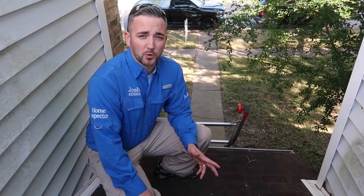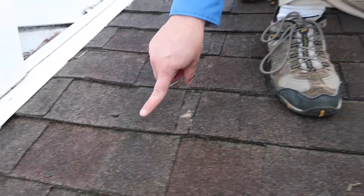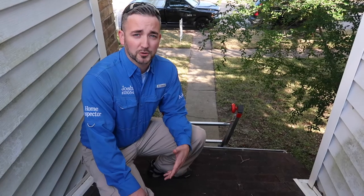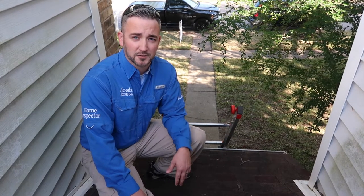One of the first things I noticed when getting off the ladder is that there's fasteners pushing through the shingles. The best repair for this is to replace the shingles. A more temporary fix is to use tar to seal around the fasteners.